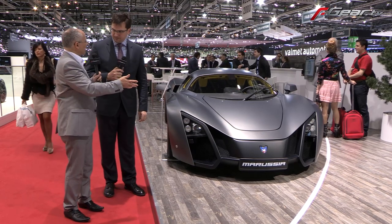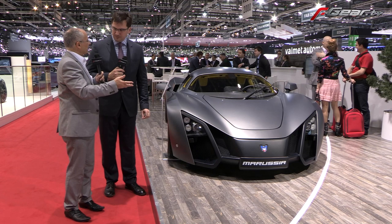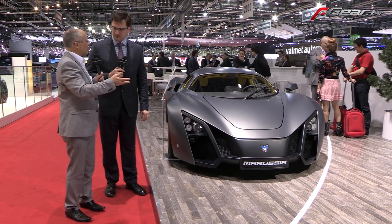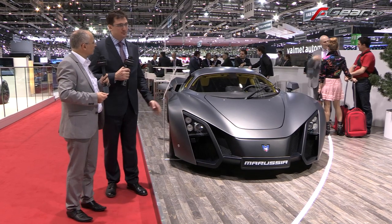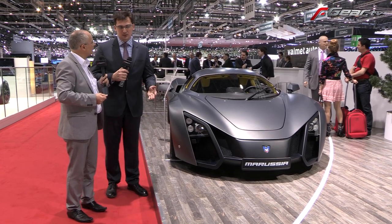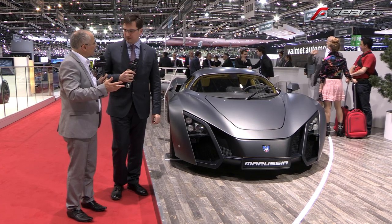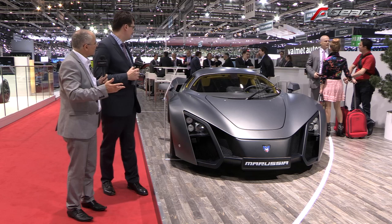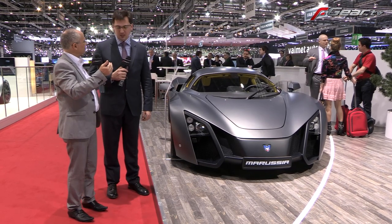This is a carbon fiber body. We haven't decided yet on what the final engine is going to be — we don't know yet which company will provide us the engine. Gearbox is a six-speed automatic with flappy paddles.